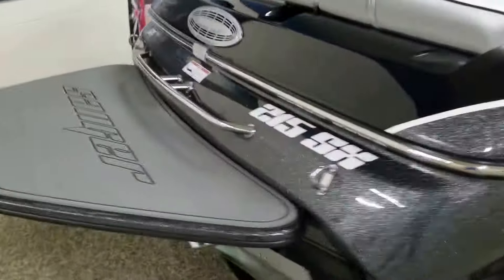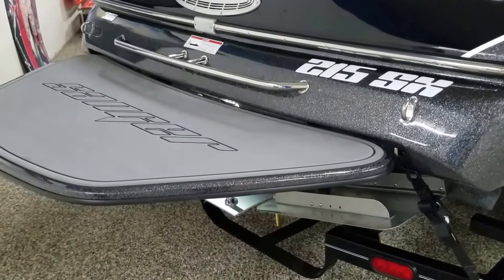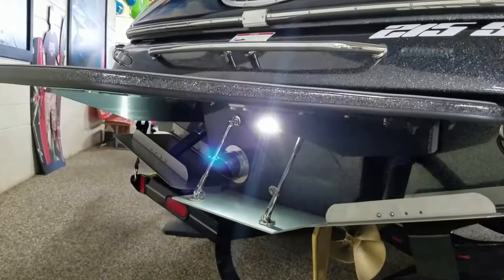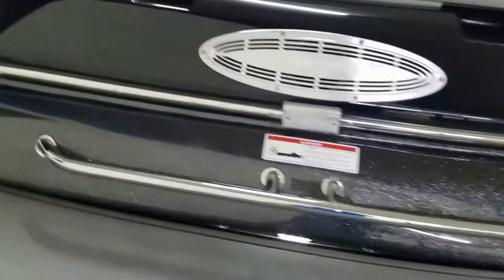This is the SX surf package, which includes a cutaway surf swim platform, dual surf tabs, and transom light. It also includes 2,500 pounds of water ballast.